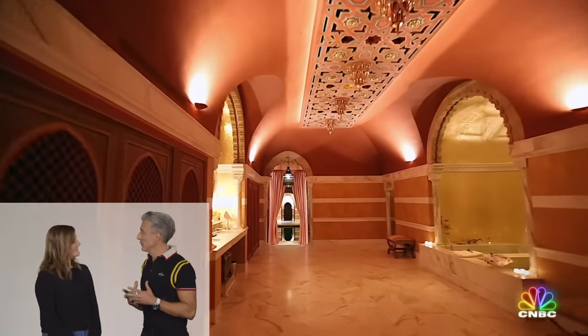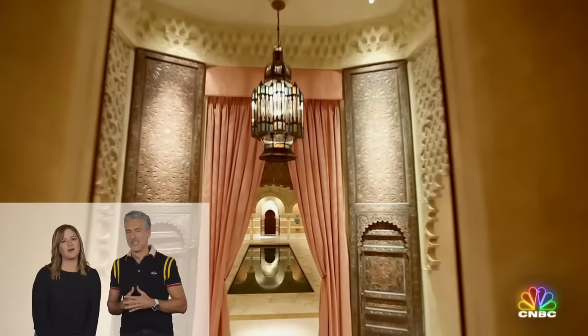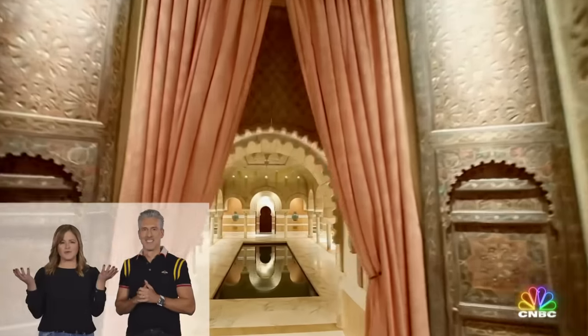Wow, Jess, that looked like a fun shoot. Sure was. My favorite part was that underground pool with those crazy archways. Next up: a beachfront mansion with a secret hidden underneath the front lawn. CNBC's Robert Frank is back with number two.